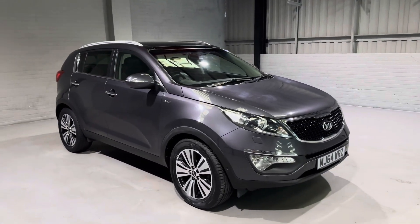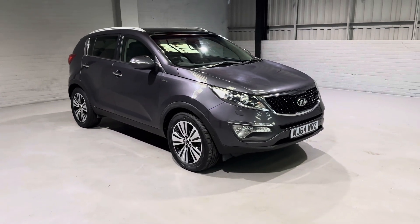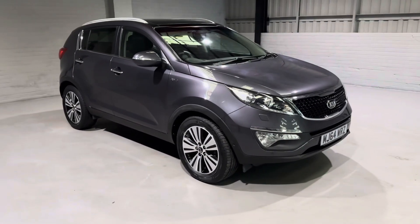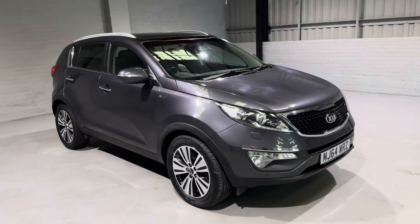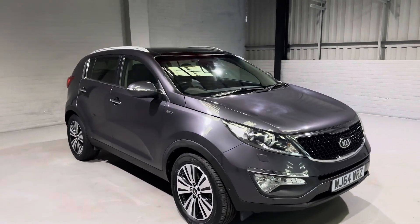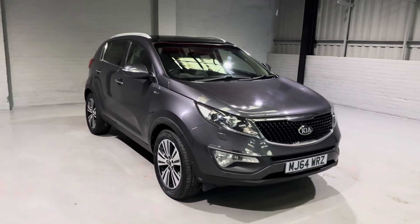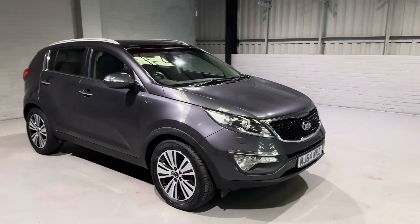Hi guys and welcome to MotorPlanet, where today I'm going to be showing you around this 2014 Kia Sportage KX4. The Kia Sportage needs little introduction — they are one of the best selling family SUVs out there, and it's easy to see why, with great specification, loads of space, and great value for money.